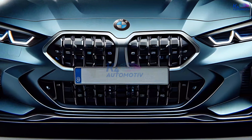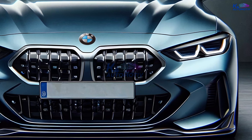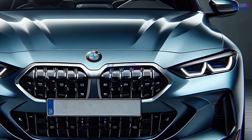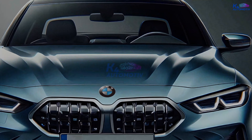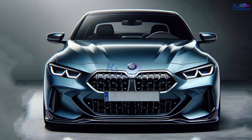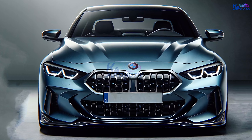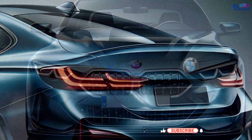The first thing that stands out about the M850i Grand Coupe is its presence — it has a stance that exudes confidence and power. The long, sweeping hood leads your eyes to the iconic BMW kidney grille, which is now bigger and more aggressive than ever. The laser headlights cut through the air with precision, and the deep air intakes give you a hint of the car's performance roots.